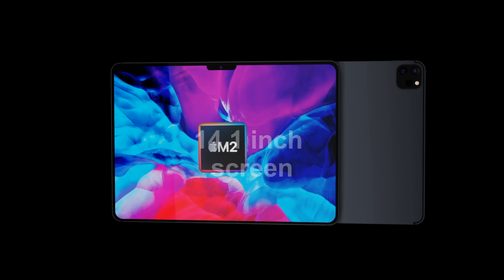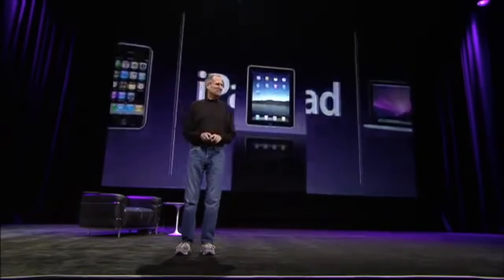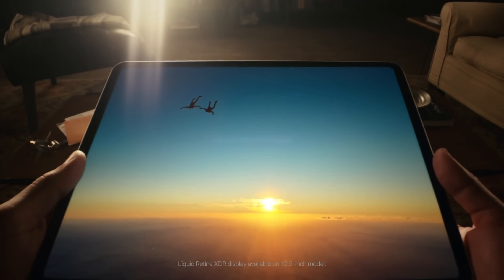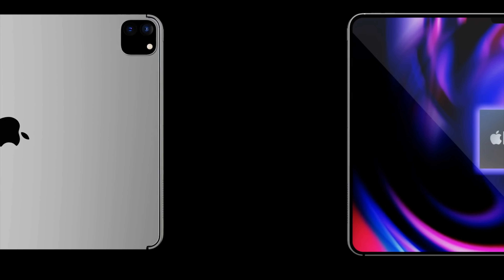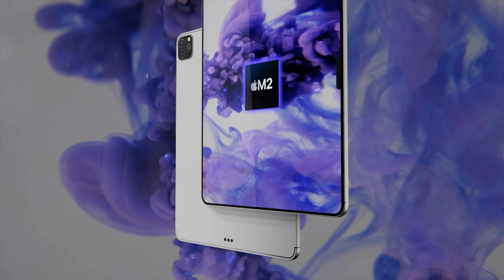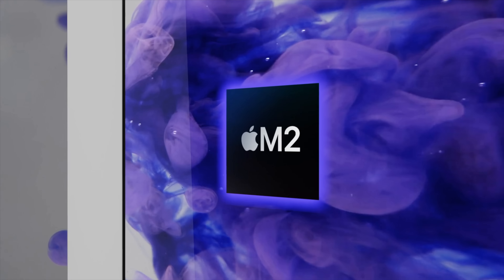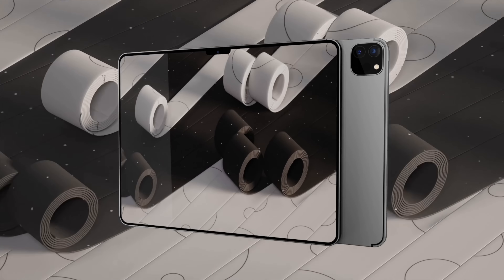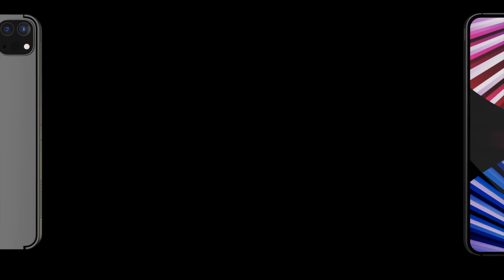When the iPad was first introduced back in 2010, it was shown that it could be used in portrait or landscape orientation. However, as time has moved on over the last 12 years, more of us are using an iPad in a landscape way than in portrait for most tasks. With larger iPads like the iPad Pro, more of us use a larger device in landscape. In fact, accessories for the iPad Pro made by Apple, like the Magic Keyboard, also make us use the iPad in a landscape orientation.